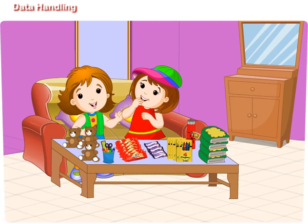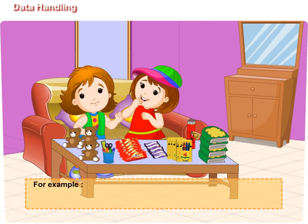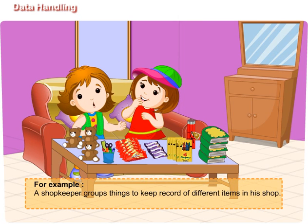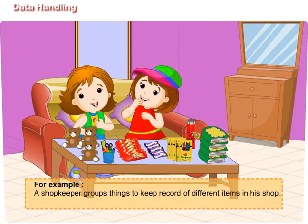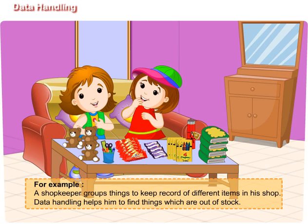Well done Maggie. Do you know, data handling is very useful in keeping the track of things. It helps us in finding the things. For example, a shopkeeper groups things to keep record of different items in his shop. Data handling helps him to find things which are out of stock.